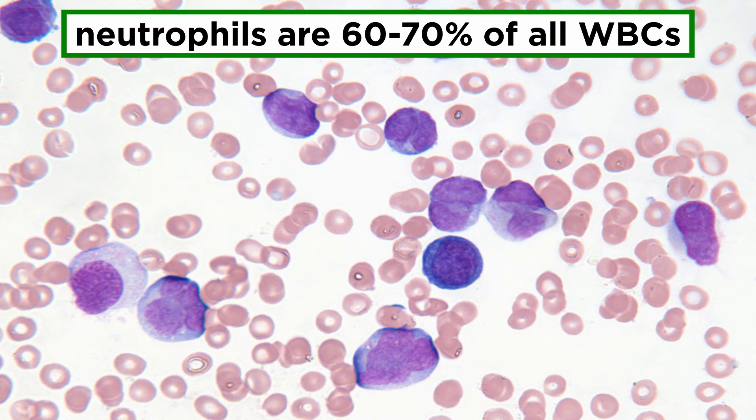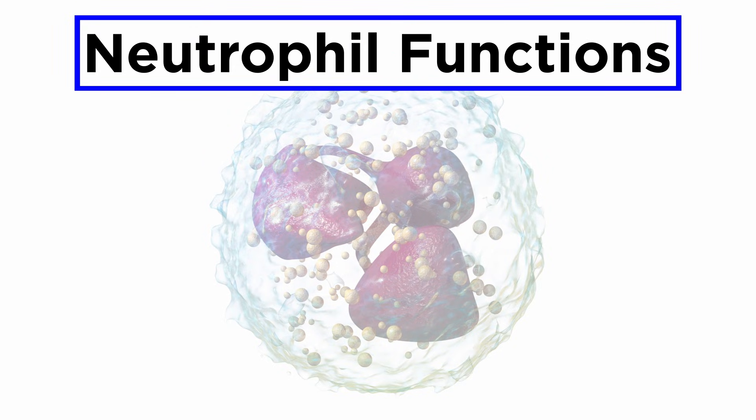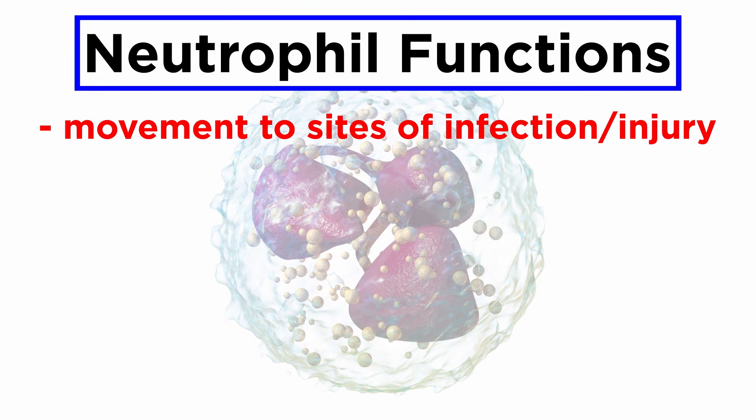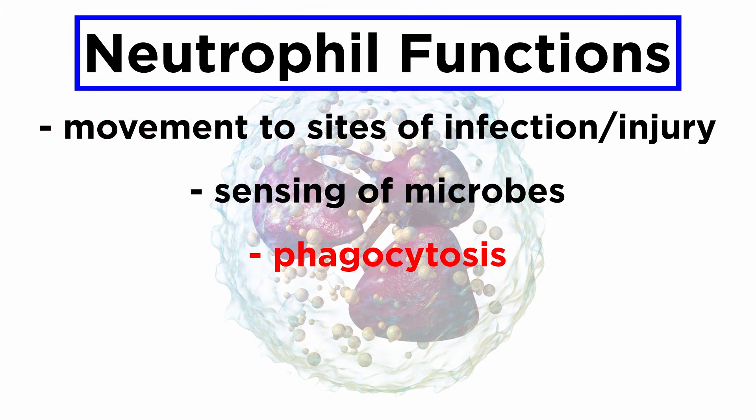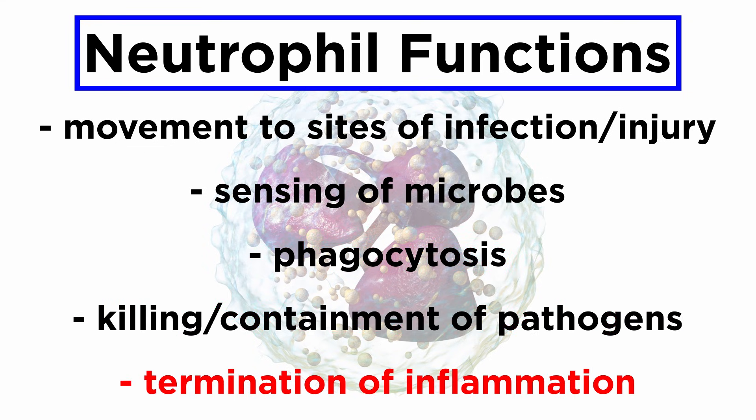Neutrophils are the most plentiful leukocytes in circulation. They constitute about 60-70% of the total white blood cells in human blood, acting as the first line of defense in innate immunity. This cell subtype are the major pathogen-fighting innate immune cells in living organisms ranging from slime molds to mammals. The key functions of neutrophil-mediated host defense involve movement to the sites of infection and injury, sensing of microbes, phagocytosis, and killing or containment of pathogens.